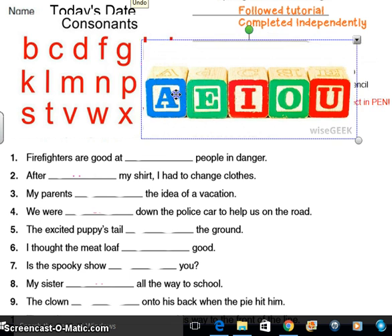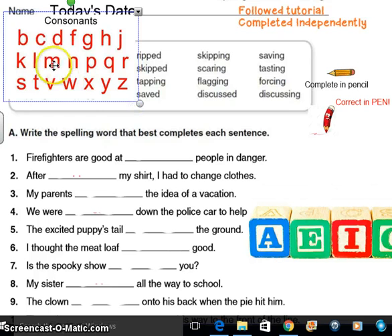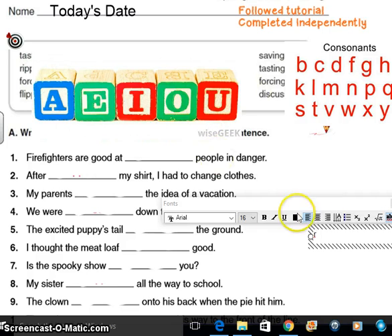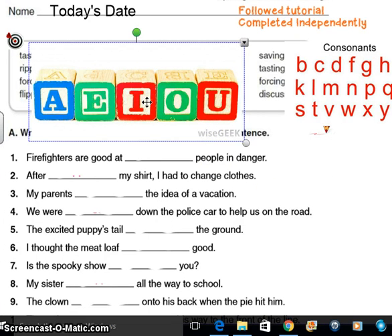Remember how you learned when you were first little, you learned all these letters? Those are the letters that are called consonants — there are no vowels in there. And then vowels are A, E, I, O, U, and occasionally Y. So those are the kind of things that really at fourth grade, there should be no question that you should know.